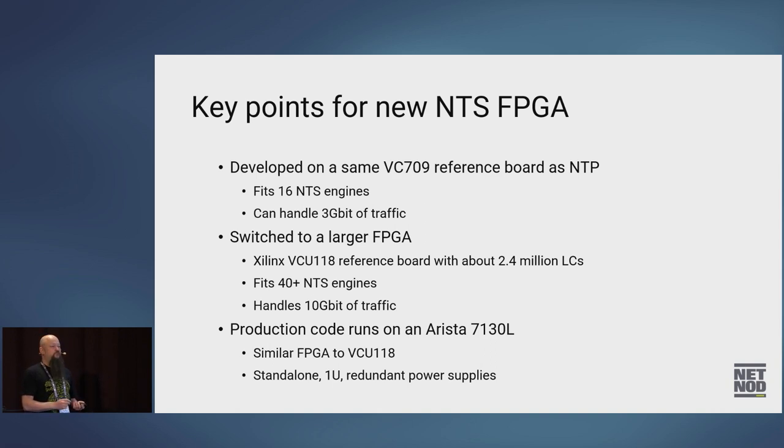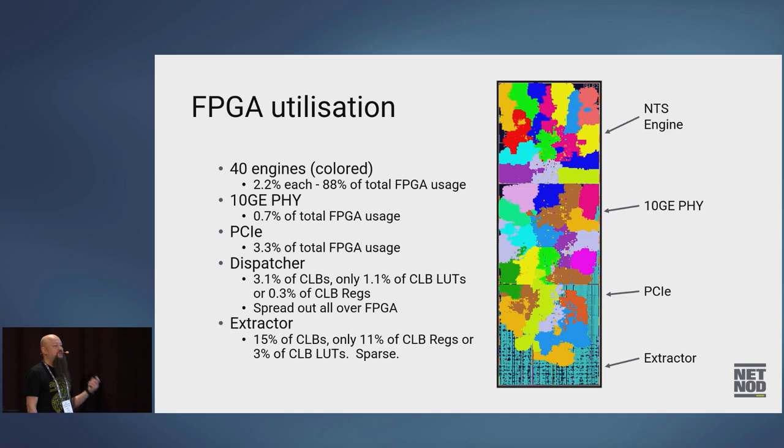We were planning to use the VCU118, but then Arista turned up. Arista has a switch with an FPGA inside it, which is basically the same FPGA as on the VCU118 board but in a much nicer form factor. It's a 1U unit with 48 10-gig ports and redundant power supplies — which meant we didn't have to find a PC and fit everything inside it. Slightly more expensive than doing it ourselves, but I'd rather have hardware with support.